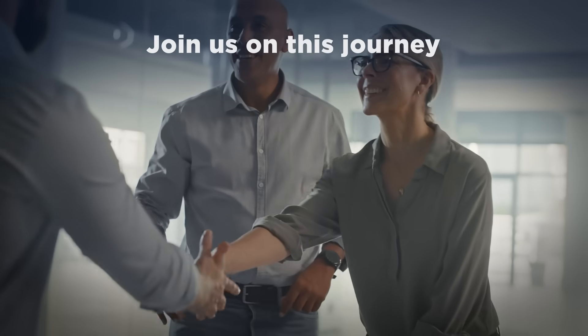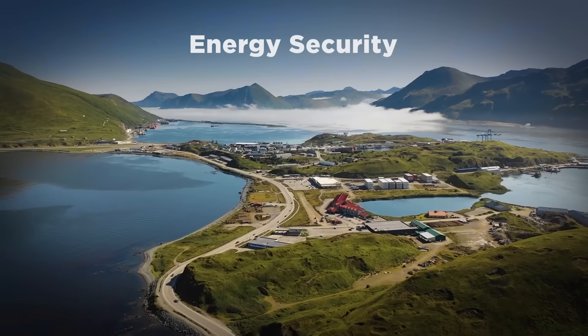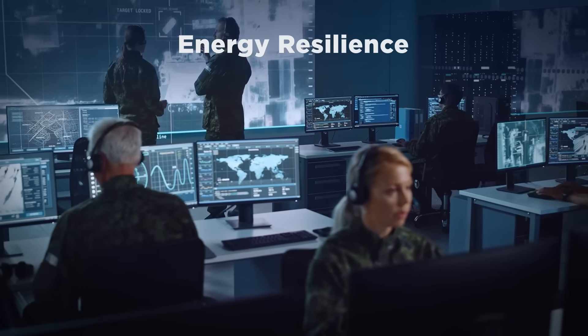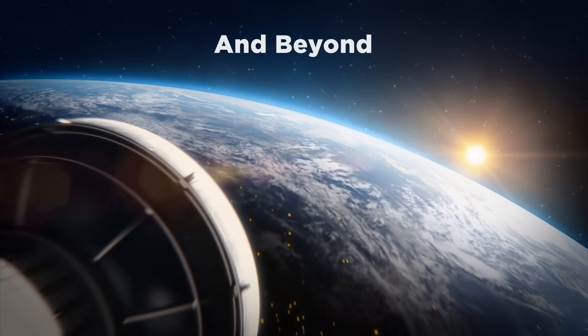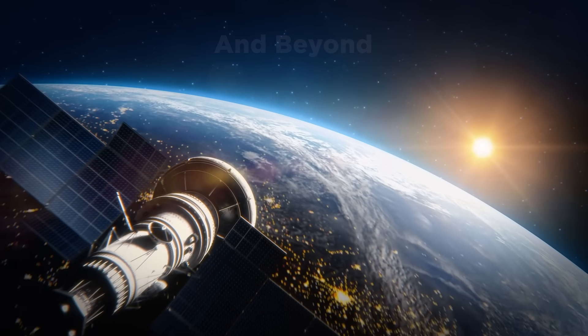We invite you to join us on this journey of decarbonization, of energy security, of energy resilience, and beyond. After all, this is just the beginning.